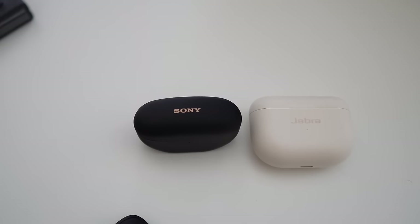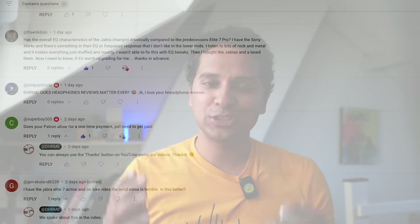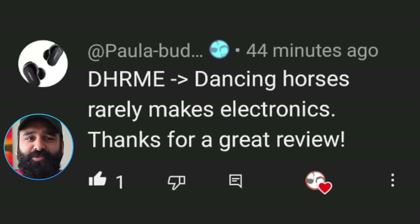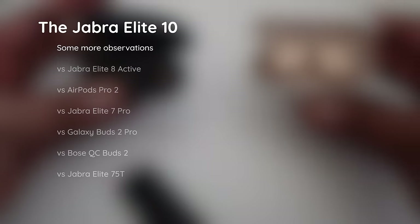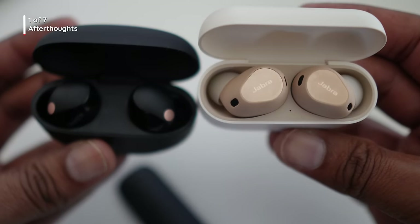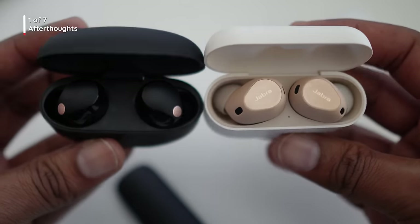We compared the Jabra Elite 10 to the Sony WF-1000XM5, but you guys have so many questions. We're DHRME — dancing horses rarely make electronics. Now we've been testing the buds since the last video and we did say that the sound with the Sony WF-1000XM5, all things considered, was a tie. And we've been testing some more, and there are some situations where I'm not necessarily completely in love with the Jabra Elite 10. Let me explain before you jump into the comment section.